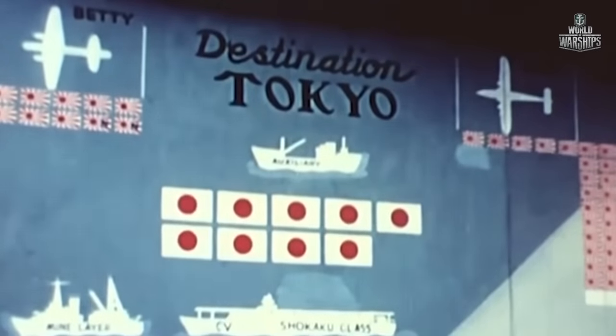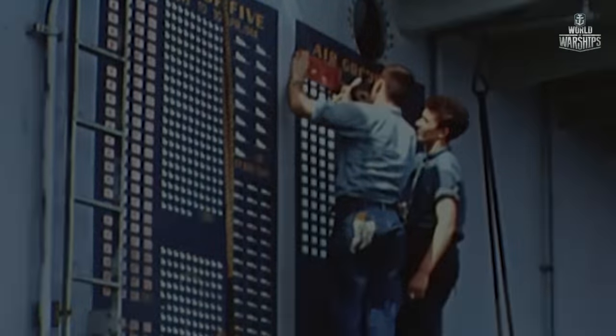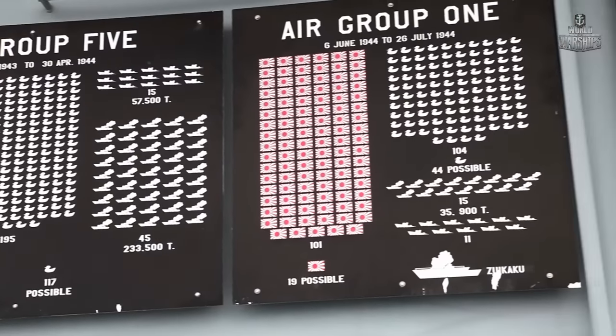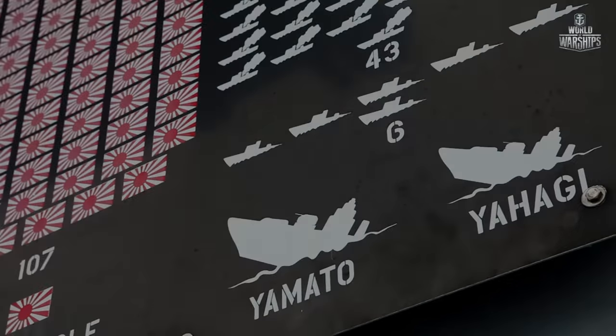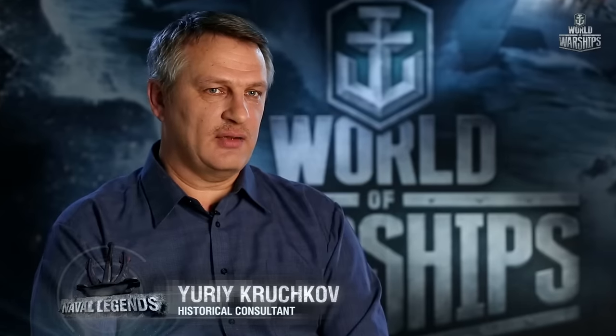The destruction of Yamato dealt a decisive defeat to the Japanese Navy. Japan did not have large battleships anymore, and was powerless to stop the U.S. Navy in the Pacific. After sinking Yamato, Yorktown's air group participated in bombing of the Kure Naval Base and military targets near Tokyo.